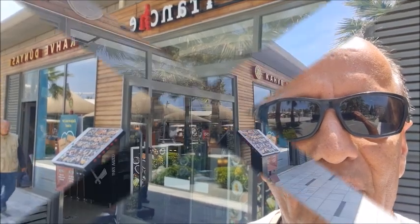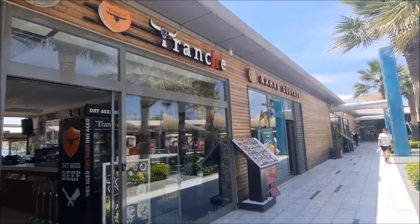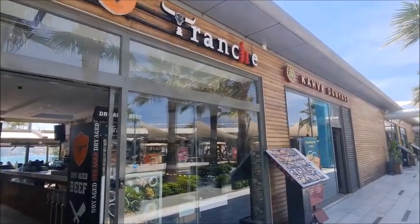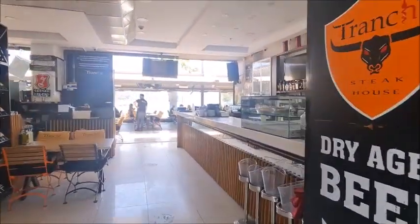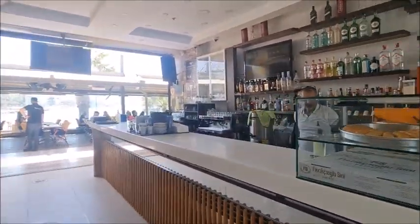So today I've come to Tranche in the marina. Let's have a walk through and then I'll have a look at the menu. Tranche Steakhouse is located in the marina shopping centre — it's the first restaurant as you come into the shopping centre.